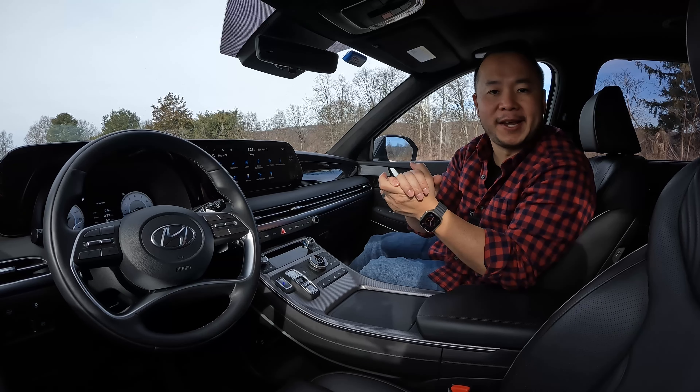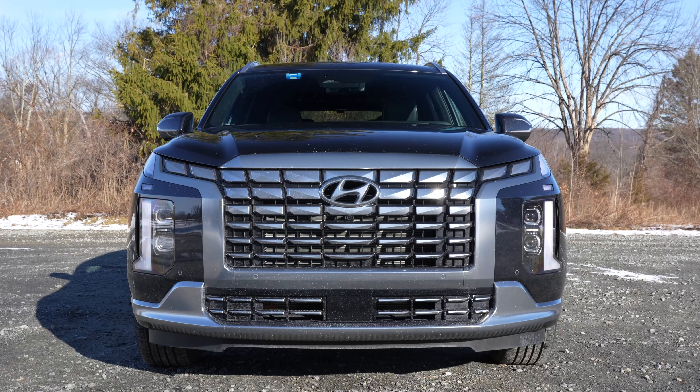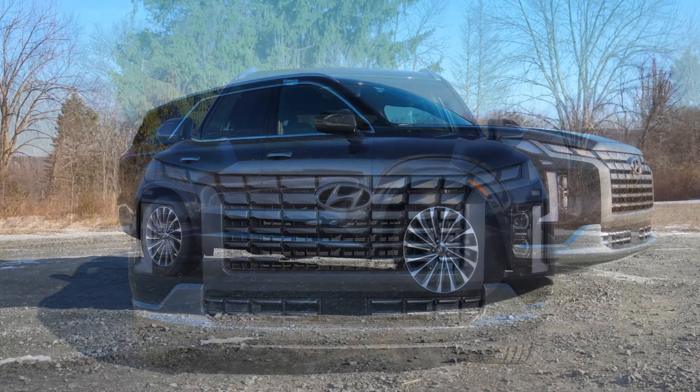How's it going everyone? Welcome to Shifting Lanes. My name is Hanson and for this video I'm sitting in the 2023 Hyundai Palisade. First off I want to thank Hyundai for loaning me this tester for the entire week.